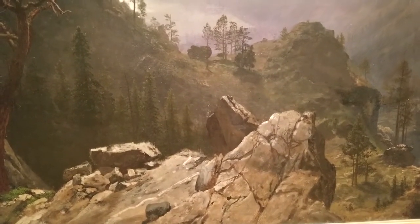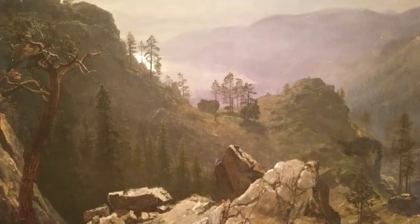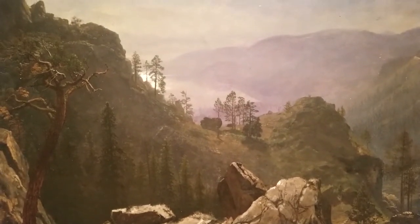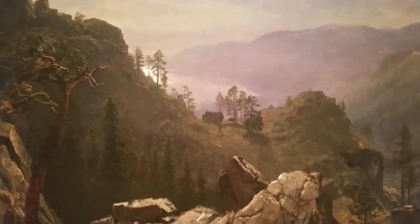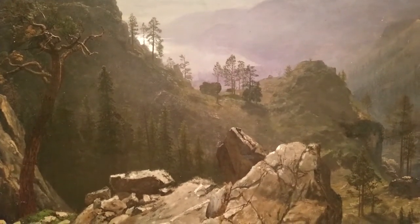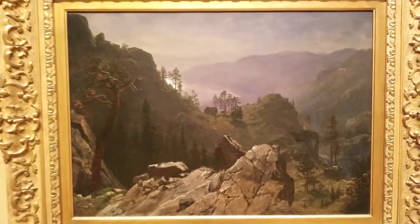In 1871, Collis P. Huntington, vice president of the Central Pacific Railroad, brought the renowned landscape painter Albert Bierstadt to Donner Summit to commission a painting commemorating Central Pacific's triumph over the snows and summits of the Sierra Nevada. Jocelyn's small canvas is the study for a final six-by-ten-foot painting, which is now found in the New York Historical Society. But a lot can be learned from a sketch, including what it doesn't show — in this case, the railroad itself.